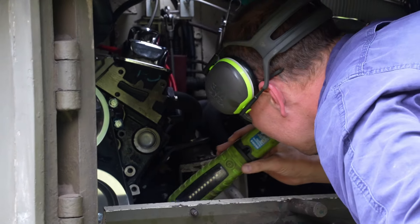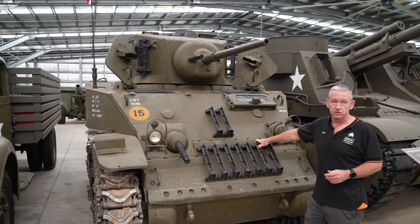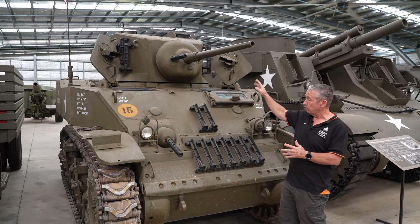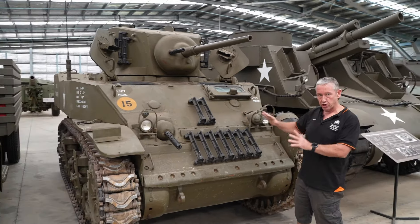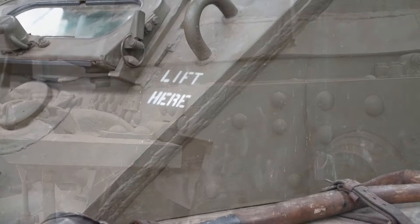The M5 came out at about April 1942, when it went into production. They built roughly about 2,074 of this particular model before they went to the A1 with the slightly different turret. This is where we saw a change in hull design from the M3 — so instead of having that step front, now we have a slope front.